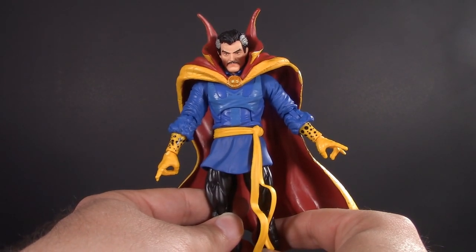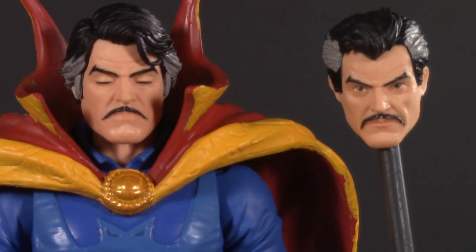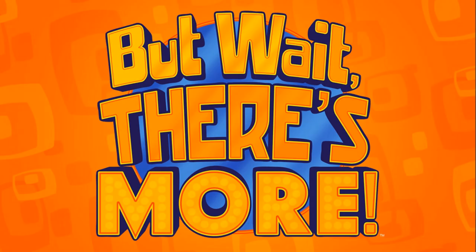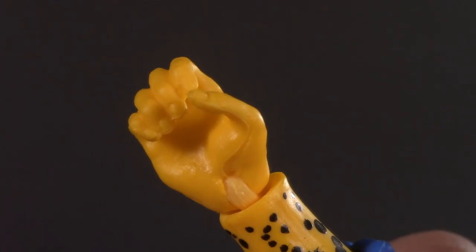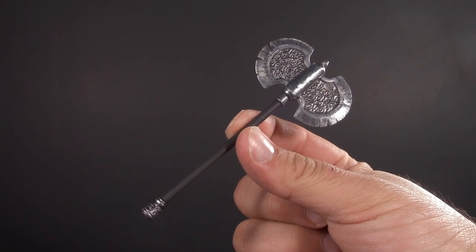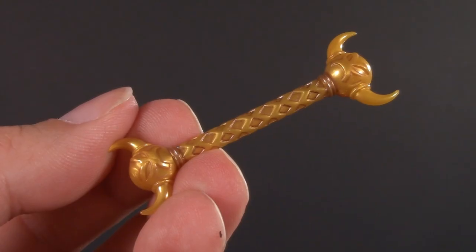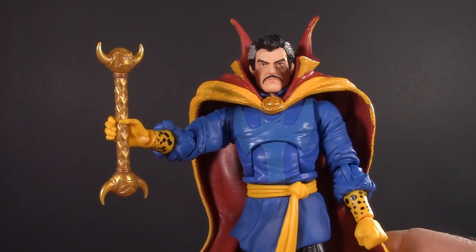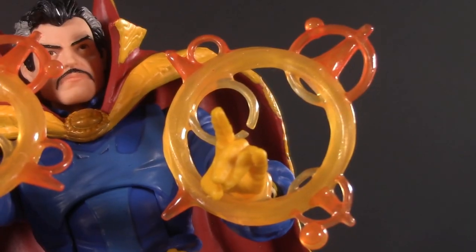Moving on to playability, and Doctor Strange is loaded. In addition to his regular head, he also has a sleepy time one — and his hair is actually different from head to head. He also comes with an astral head, which is just clever reuse of the Silver Surfer. In addition to his Italian hands, Doctor Strange also comes with a fist and a weapon holding hand. And why does he have a weapon holding hand? To hold this battle axe, of course! Zooming in, we can see some nice texture and paint wash. He also comes with a scepter with sculpted detail and paint, and it fits in his hand with no trouble. And he also comes with energy effects — we've seen them a lot, but they're always appreciated.